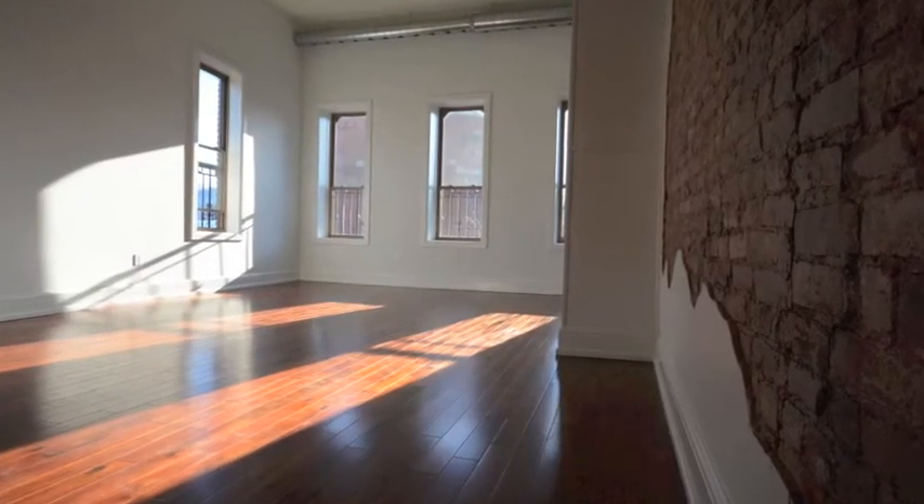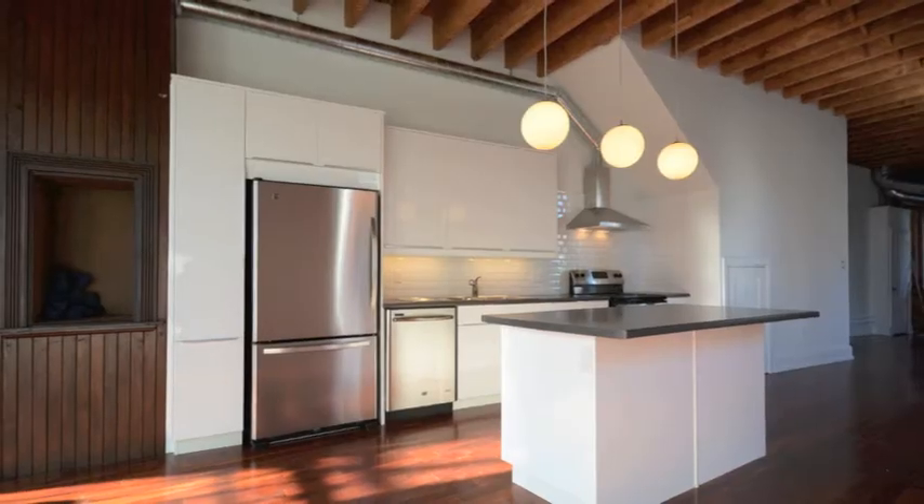I fell in love with it. I walked in and I could see the potential of the space. It was huge. It had lots of room. It had beautiful exposed wood — you can see the exposed wood and exposed plaster.